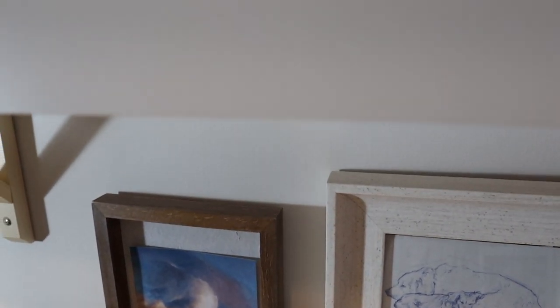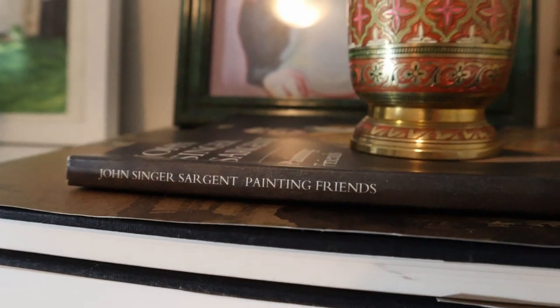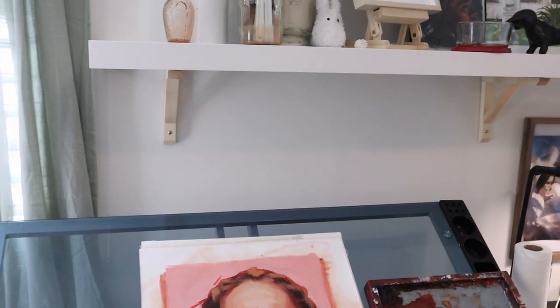If you watched this entire video, thank you so much. If you're an artist or a painter, let me know what you're working on down in the comments. You can also let me know if you've seen this movie and what you thought of it.